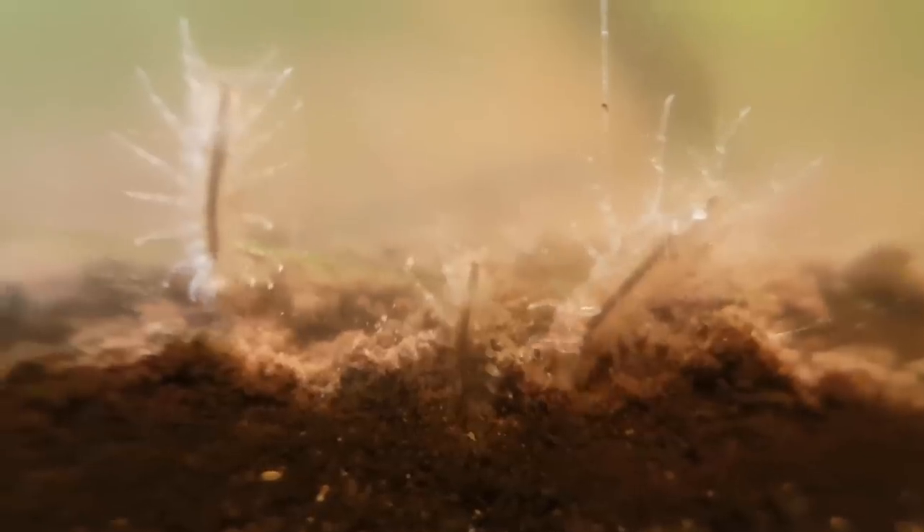These little animals like to eat just about anything they can find. Oh look, this one defecated! How cute!